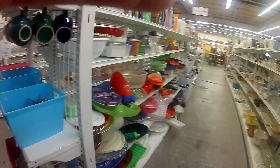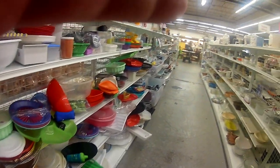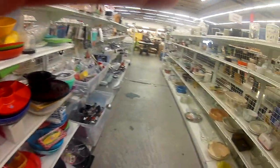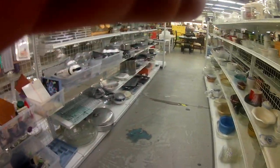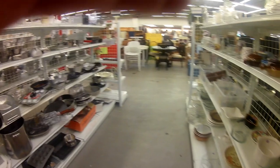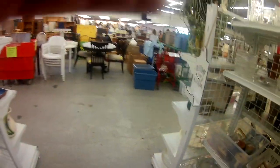Everybody knows I'm looking for the electronics section, and that's going to be at the very end. This store I'd say is about 70 percent clothing and maybe five percent electronics — and I'm bundling home appliances in there as well. It wasn't a very big section.